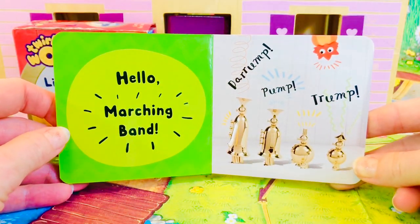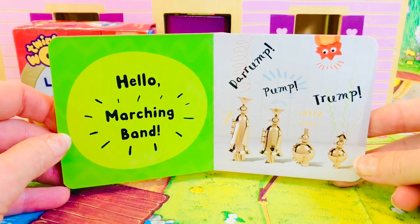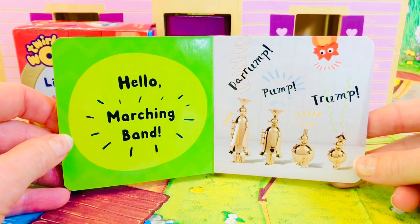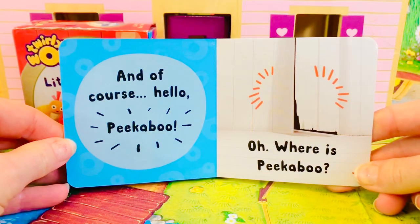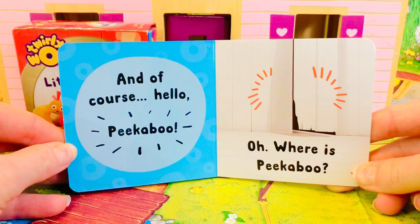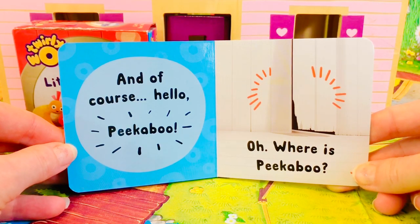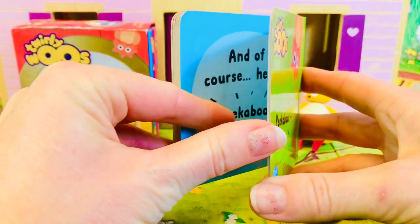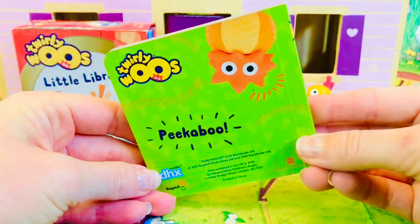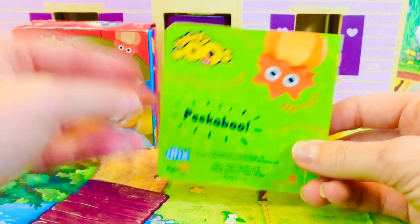Hello, marching band. The rump, pump, trump. And of course, hello, peek-a-boo. Oh, where is peek-a-boo? Hmm. Oh, peek-a-boo is on the back of the book, and peek-a-boo is upside down.